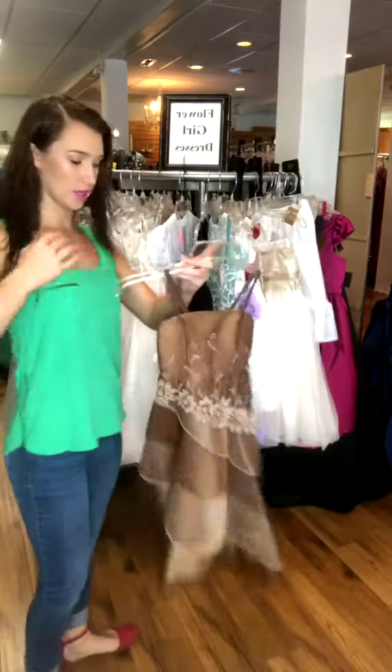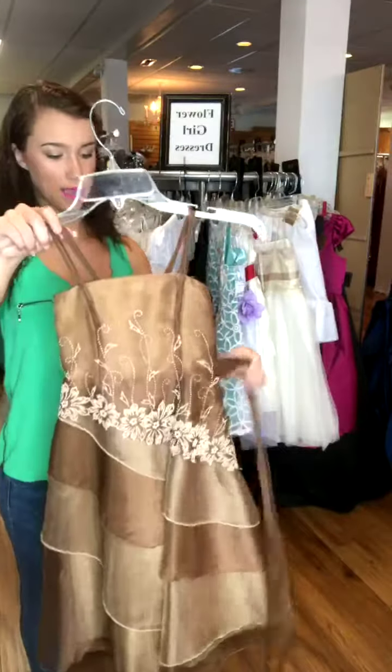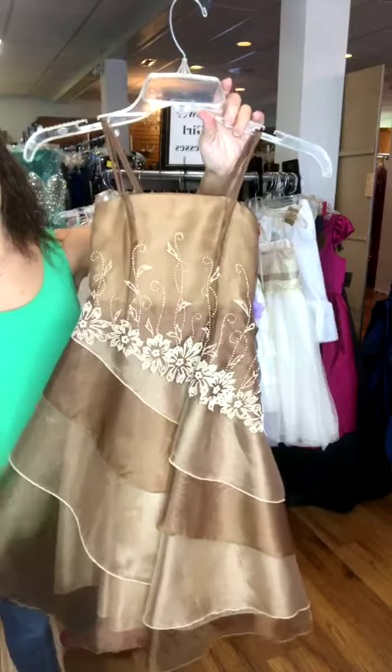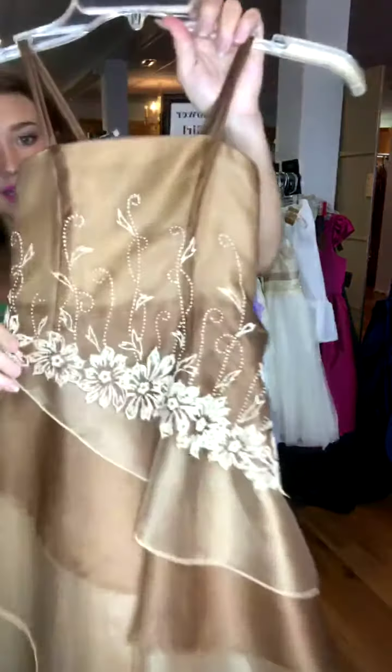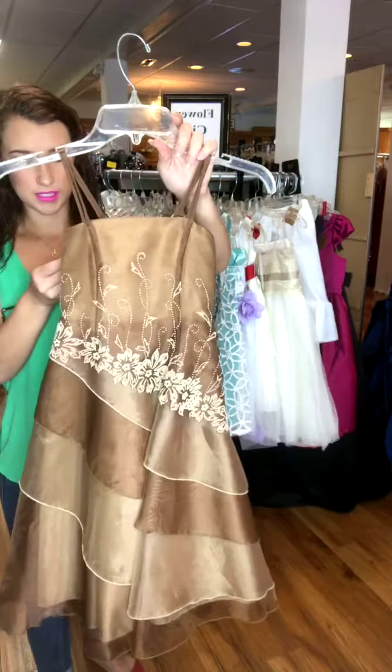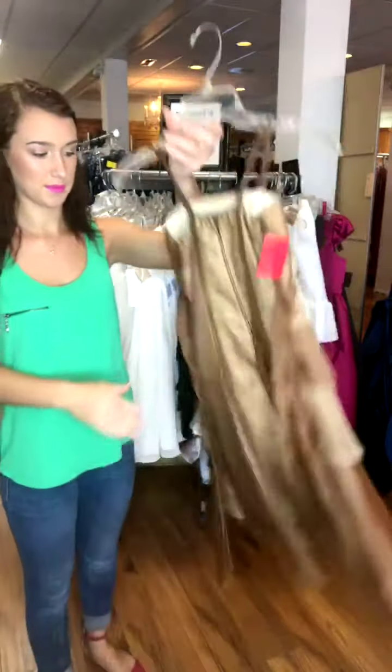This one is good for an outdoorsy kind of barn type wedding, probably. It's just a nice brown shade. It's got some beading on it right there. It is a size 4, and it's $47. And there's the back of it.